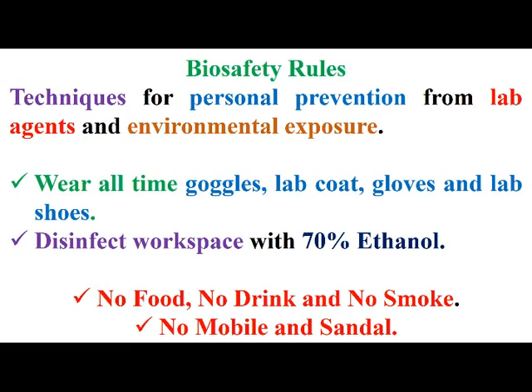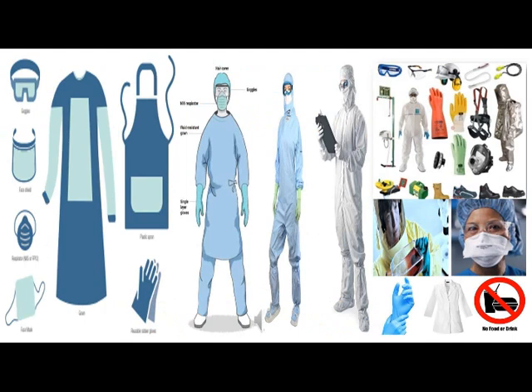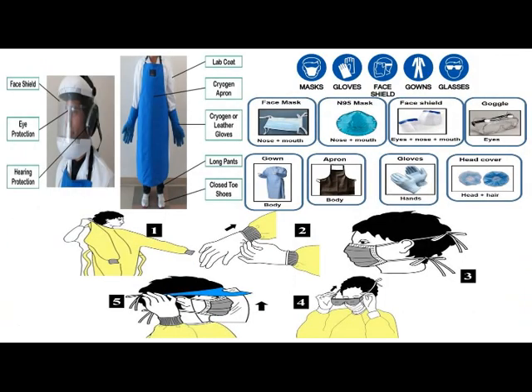As mentioned in the next slides, and as we showed: firstly wear a lab coat, then wear gloves, after that wear a mask, and finally wear goggles and face shield, before doing any work inside biosafety labs.